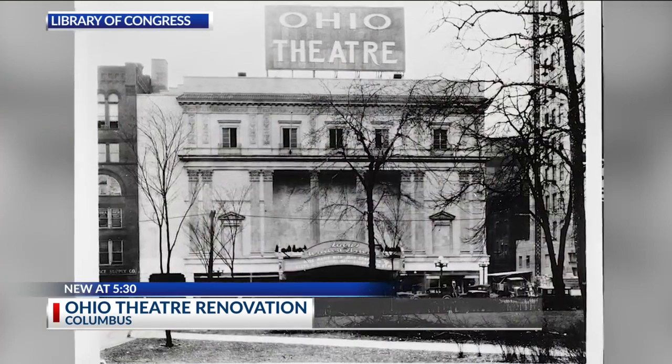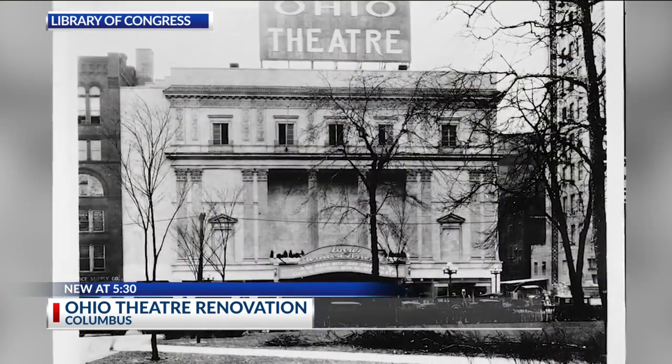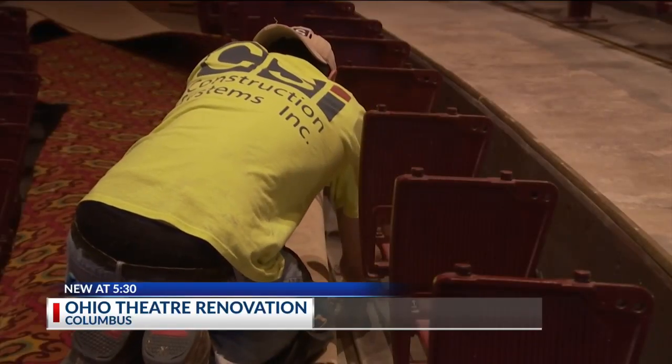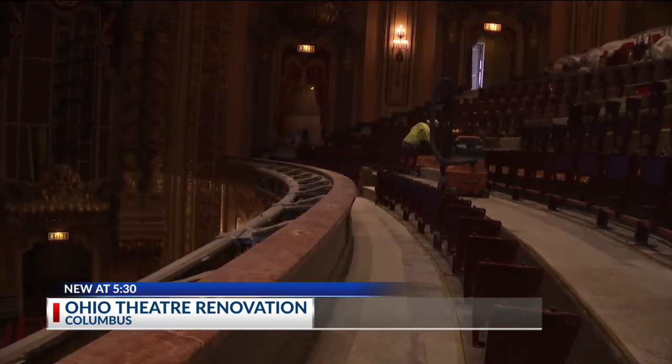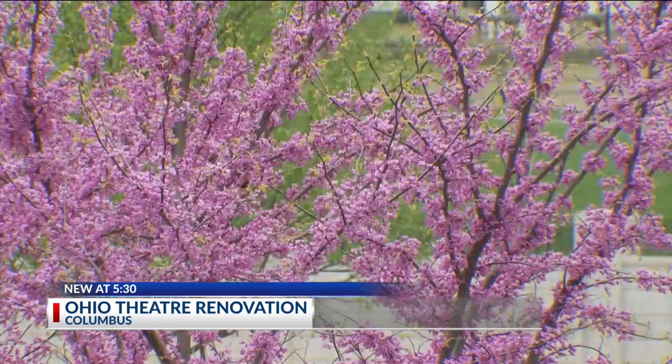The Ohio Theater opened in 1928 as a movie house showing films six days a week, a fact construction workers were reminded of when they dug up the seats. "We find old candy wrappers from the 40s and the 50s that had fallen under the seats."